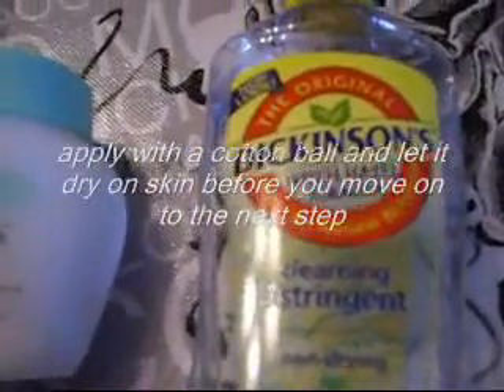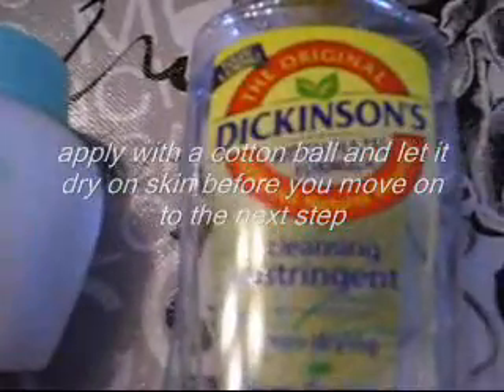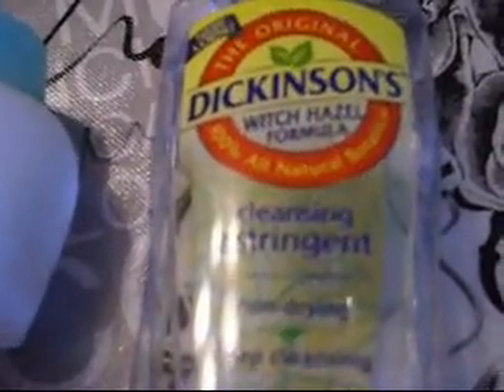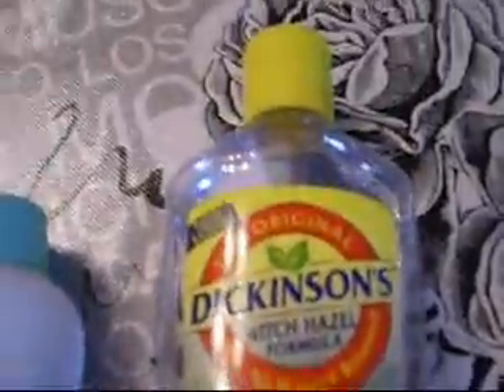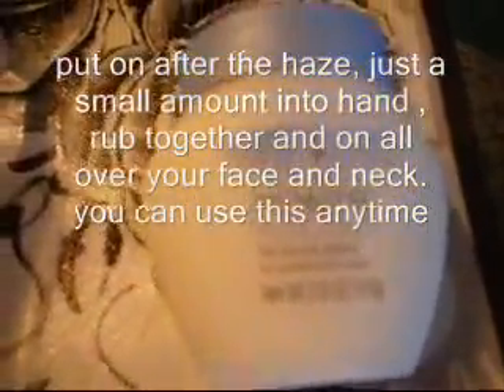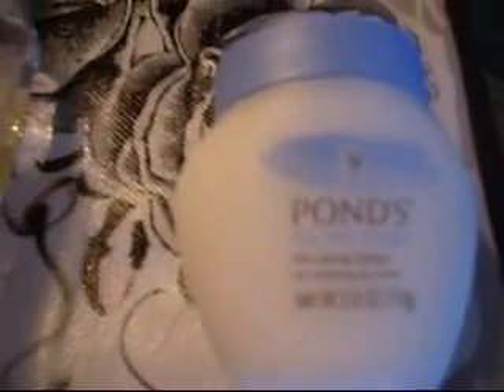After that, I use a witch hazel. This one is a witch hazel formula — 100% natural cleansing. It's non-drying, deep cleansing. I basically apply this with a cotton swab or a little cotton pad all over my face, let it dry for a couple of seconds, and then I apply the Ponds Dry Skin Cream — the Caring Classic Rich Hydrating Skin Cream.